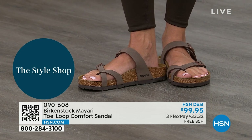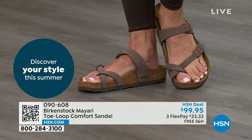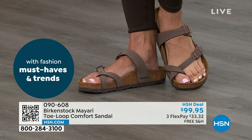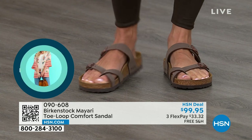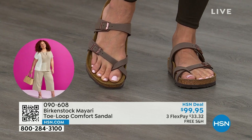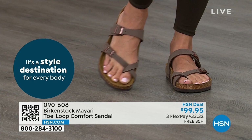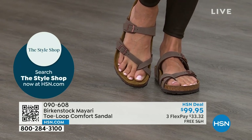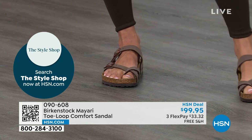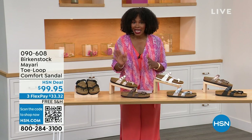That's why those who wear Birkenstock — that's all they want to wear. They'll kick them off at the end of the day and put them right back on the next day. If you like this Mayari style and are looking for a new color, this does go between the toes. If you don't like things between your toes, we've got other styles — we've got the Madrid coming up, we've got the Arizona coming up. But if you like this, let me show you your color options again.